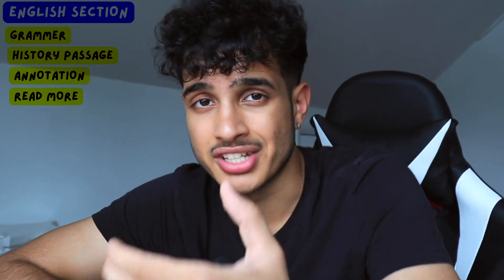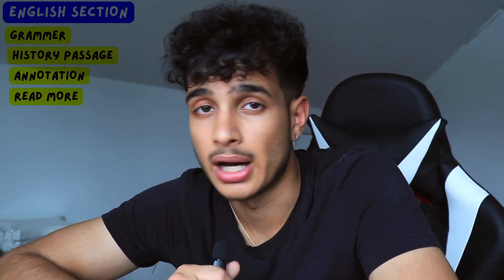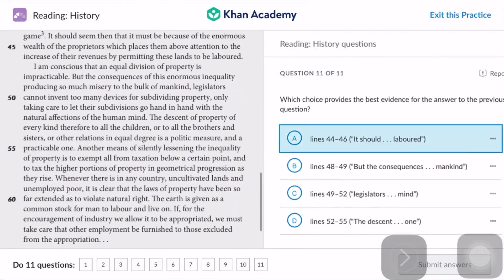The last tip is simply to read more. To comprehend more, you have to read more. By reading more, you read faster, understand things faster, and become a better SAT test taker. Khan Academy has a bunch of passages you can read with corresponding questions to practice.